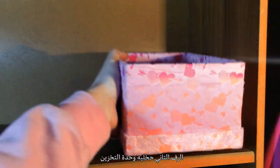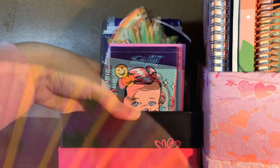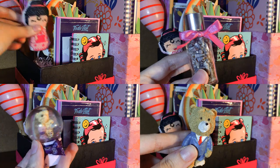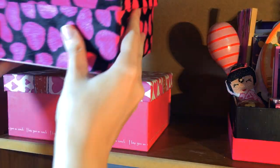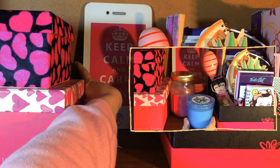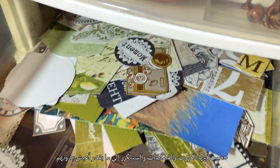The second shelf will be used as the storage unit. The third shelf is going to be my standing desk. And this is my drawer after the makeover — I filled it up with cards and stickers I can't picture my life without.